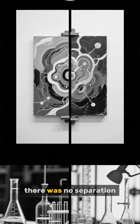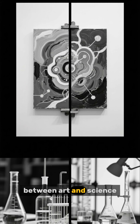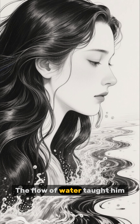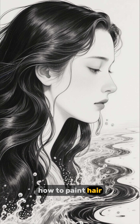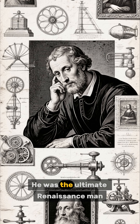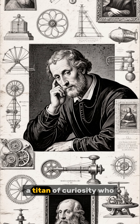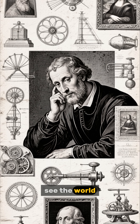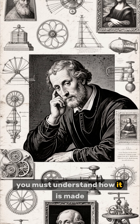For Leonardo, there was no separation between art and science — one informed the other. The flow of water taught him how to paint hair. The structure of rocks taught him how to build a landscape. He was the ultimate Renaissance man, a titan of curiosity who understood that to truly see the world, you must understand how it is made.